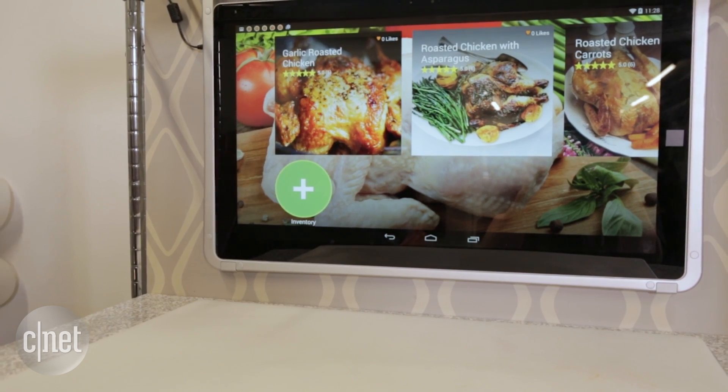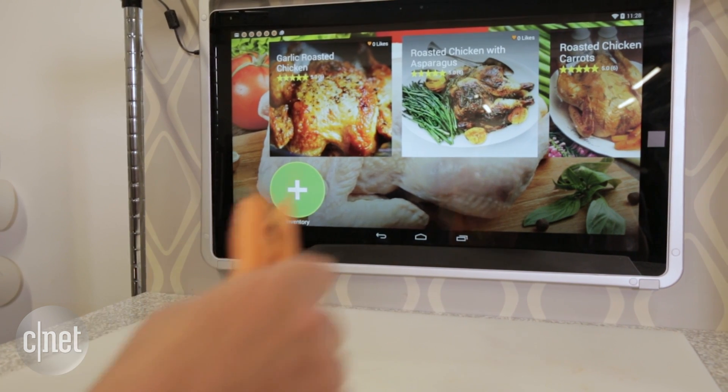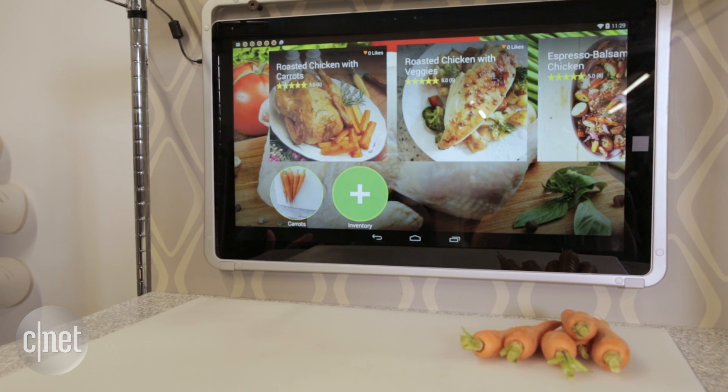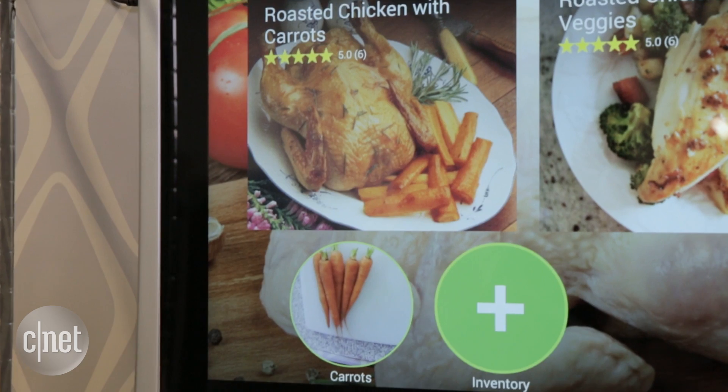Or, if you don't know what to make for dinner or want to try a new dish, place the main ingredients on your cutting board, then the In It cameras recognize the food items, prompting the app to whittle down recipes to only options that include all of your ingredients.